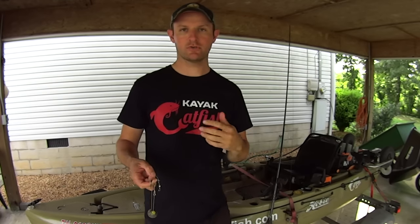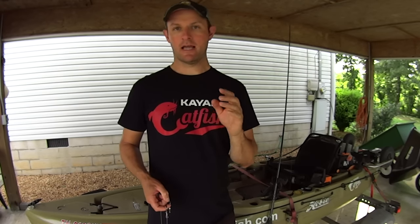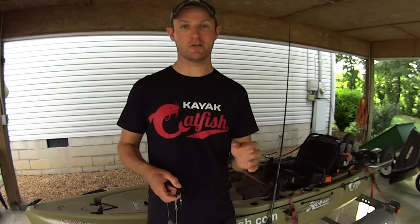Now why do I use these? Back in 2017 — and I know a lot of you all have been following my channel for a while, thank you for sticking with me — back in 2017, if you were watching my channel, you know I switched from the Carolina rig to the knocker rig for suspend fishing while drifting and trolling.